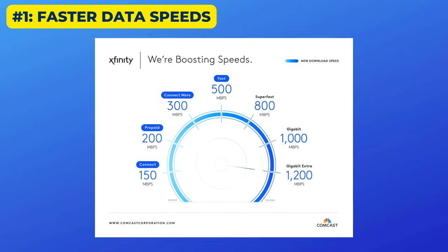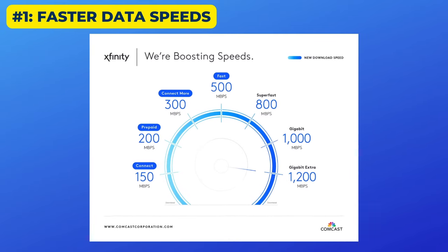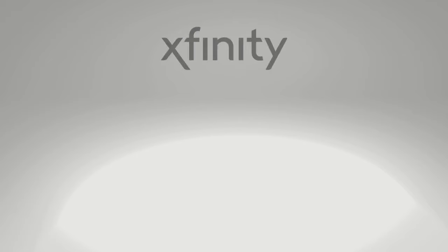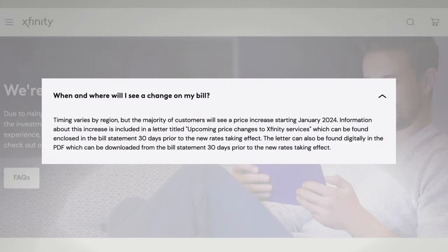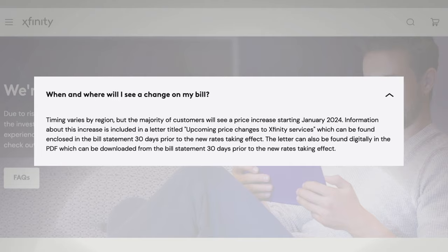Maybe you've heard by now — Xfinity has increased its data speeds for several of its more affordable plans. Here are the changes; they're for both new and existing customers. Xfinity says customers will not pay more for the faster speeds, but the service did just raise prices not that long ago. There's a whole lot more you need to know before you sign up for Xfinity Internet.